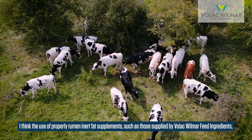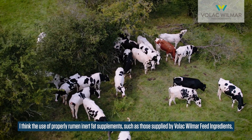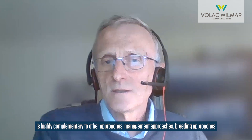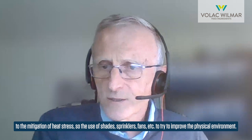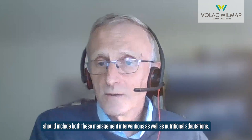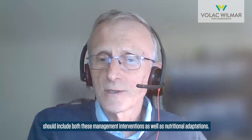The use of properly rumen inert fat supplements, such as those supplied by Volac Wilmar Feed Ingredients, is highly complementary to other management and breeding approaches for the mitigation of heat stress — including the use of shades, sprinklers, and fans to improve the physical environment. Short-term management of cows exposed to periods of heat stress should include both these management interventions as well as nutritional adaptations.